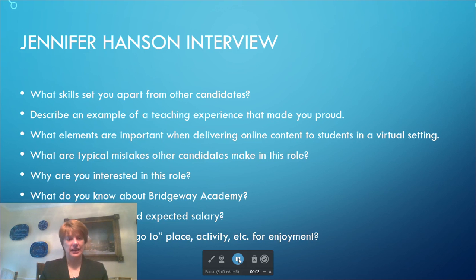Hi, I'm Jennifer Hansen and I just want to come up here and do the virtual interview with y'all. To say a little bit about me, I have a bachelor's degree in elementary education and I'm finishing my master's degree in educational leadership. I have 16 years of teaching experience and five of those were virtual, so I'm very used to dealing with a virtual environment.